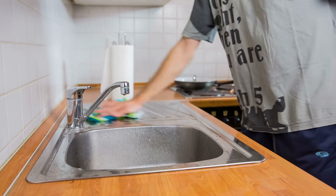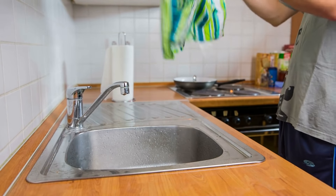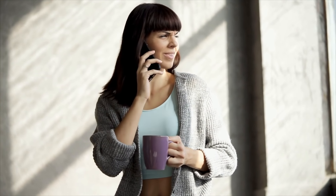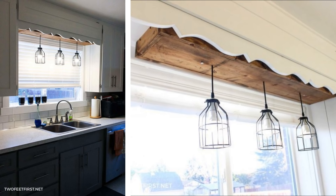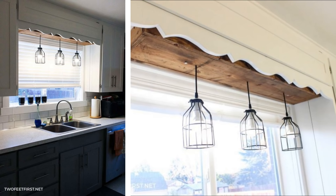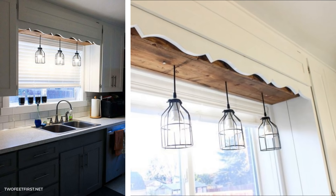Some of you might be thinking that a window can provide you with enough light to do all your dishwashing, cooking, and baking, but if you think that, then you're clearly in the dark when it comes to great lighting. Therefore, it is important that you install a ceiling light over the sink to increase the overall brightness of your tiny space. This will help you take care of washing the dishes and doing other kitchen chores as well.